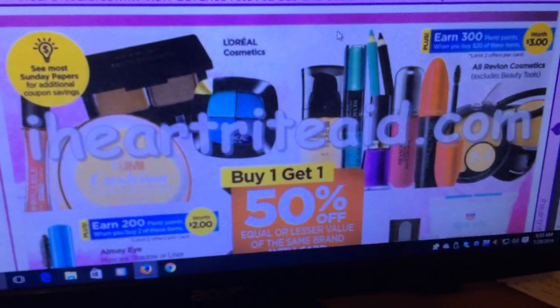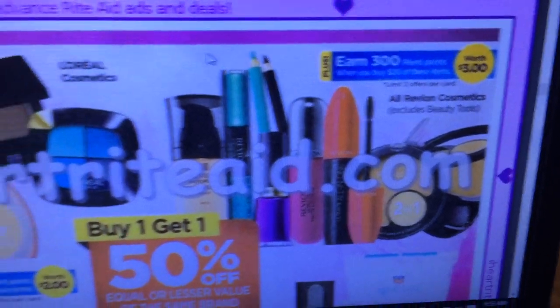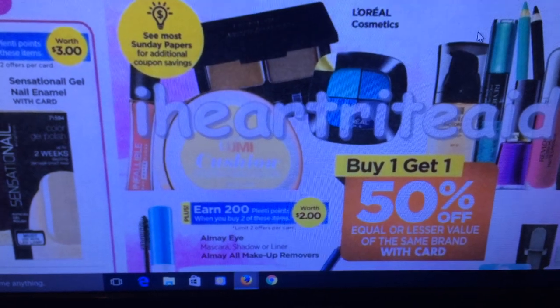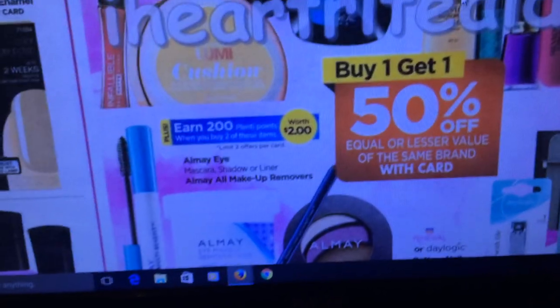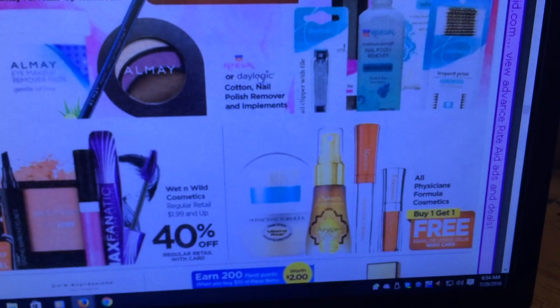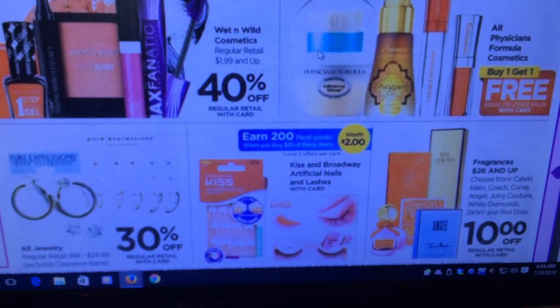For makeup: L'Oreal, Revlon — when you spend $20 get 300 Plenti points, check the Sunday paper for additional savings. Maybelline, buy two and get 200 Plenti points — not the greatest deal. Physicians Formula is buy one get one free, but I think we can get better than that.